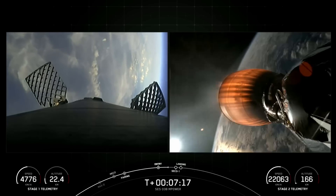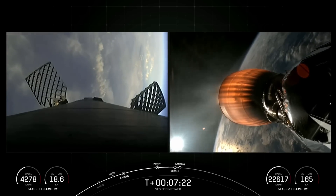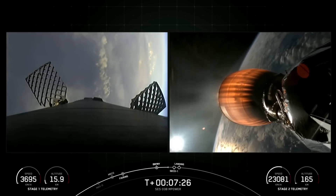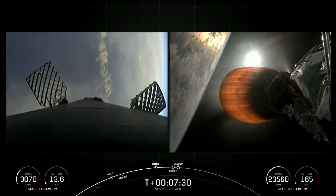Stage two terminal guidance. The Merlins on the first stage are optimized for sea level and achieve 190,000 pounds of thrust during ascent and descent. And the MVAC engine on the second stage is optimized for about 220,000 pounds of thrust in a vacuum.